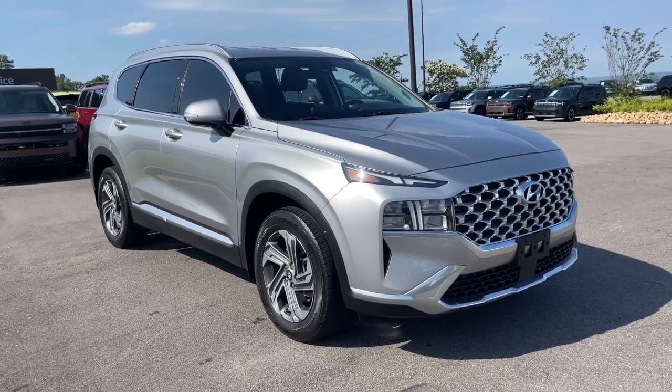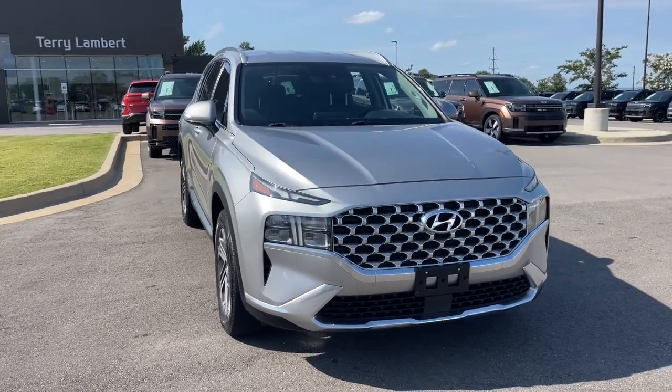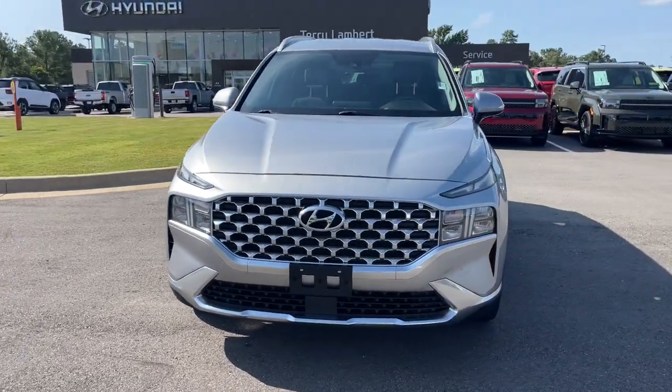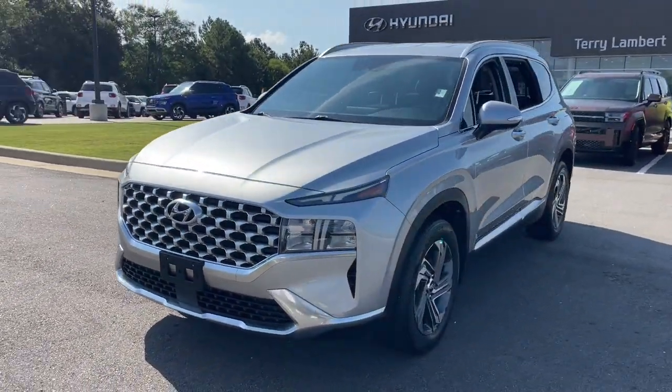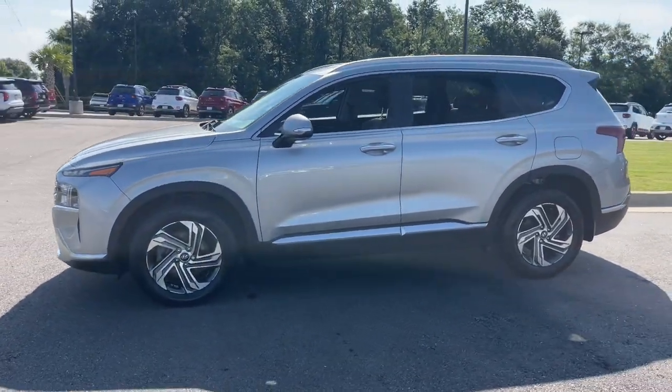Go home happy with the 2022 Hyundai Santa Fe. With less than 30,000 miles on the odometer, this vehicle stands out from the rest. Relax and enjoy the road trip in this convenient, well-equipped Santa Fe.